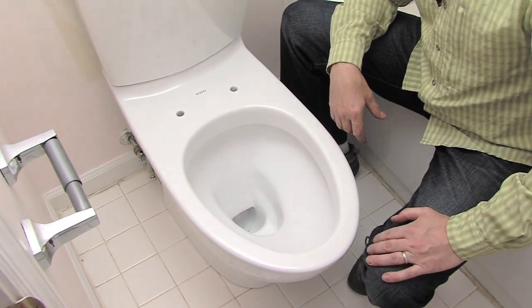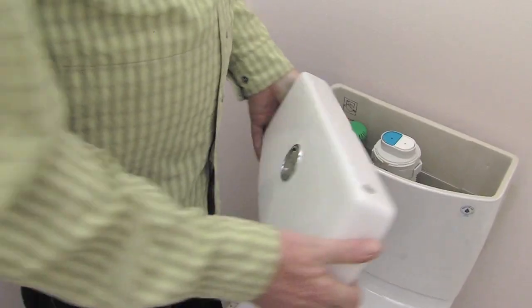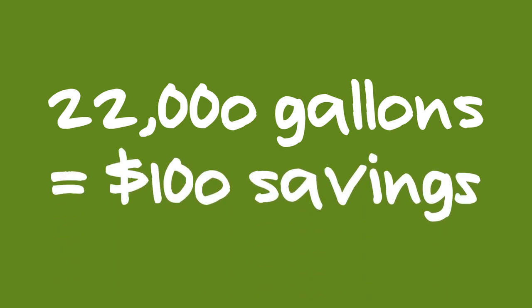I've got another of Toto's WaterSense products in an upstairs bathroom — it's a dual flush toilet called the Acquia 2. Installing the Drake will save me 2.5 gallons every flush, and with a family of 4, I'm looking at 24 flushes a day. That is almost 22,000 gallons of water every year, which has the potential to save me nearly $100 on my water bill.